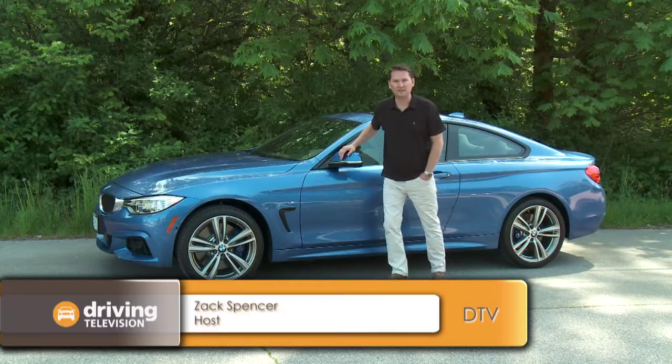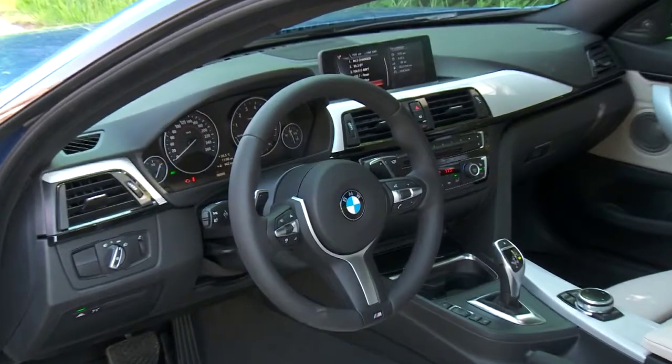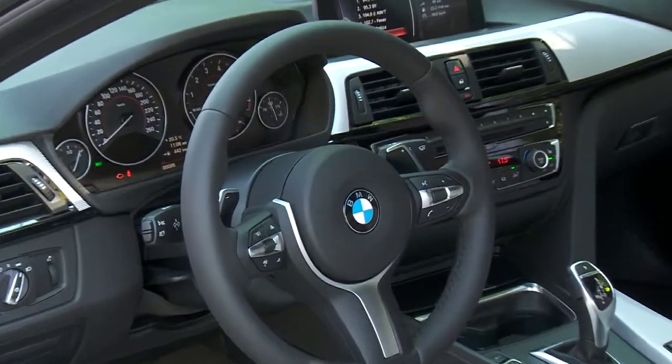This is the all-new 4 Series from BMW. The specific car we have today is the 435 with xDrive all-wheel drive. The 4 Series is a brand new line for BMW — it replaces the 3 Series coupe and cabriolet.